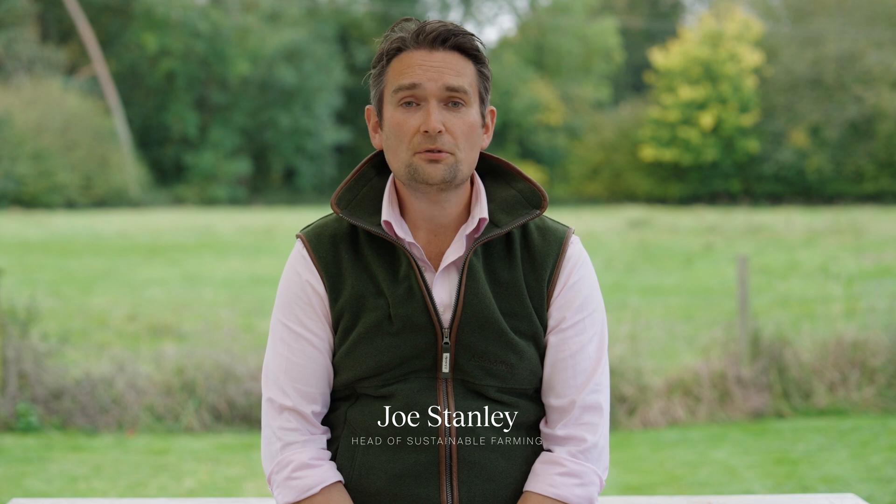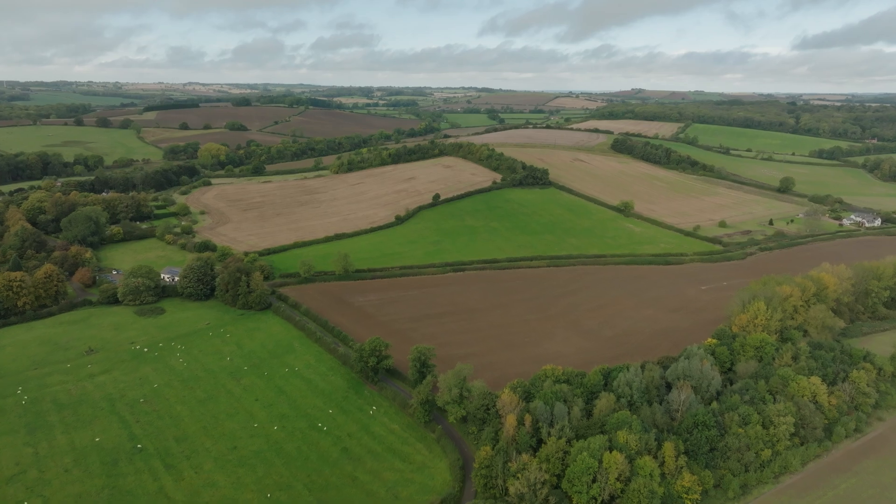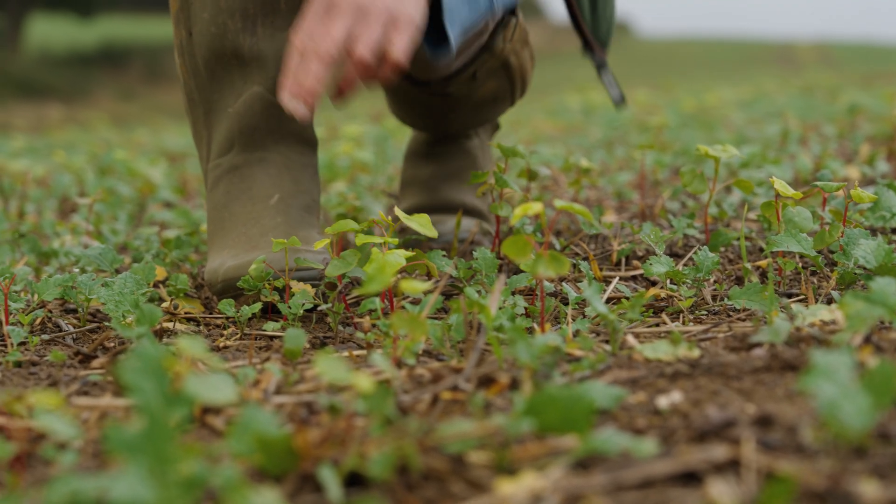My name is Joe Stanley and I'm the head of sustainable farming here at the GWCT Allerton Project. The GWCT, the Game and Wildlife Conservation Trust, is a research-led conservation organization.